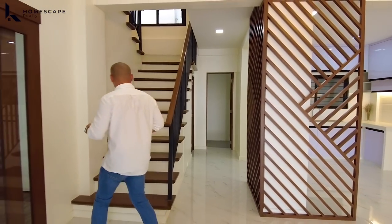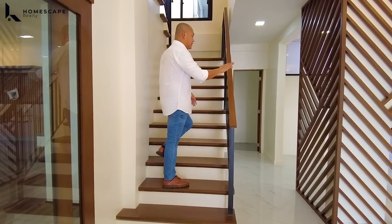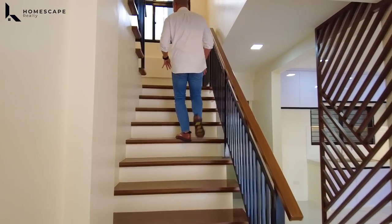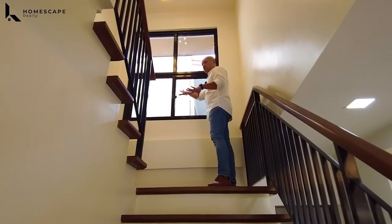So we're done here dito sa inyong ground level. Akit naman tayo sa itaas. For the staircase, we have this solid tangile wood — ganoon din with our handrails and metal balustrades. Ganda rin yung natural light because of this window.